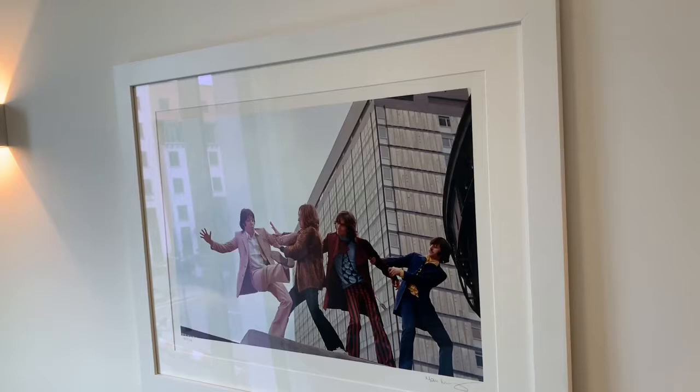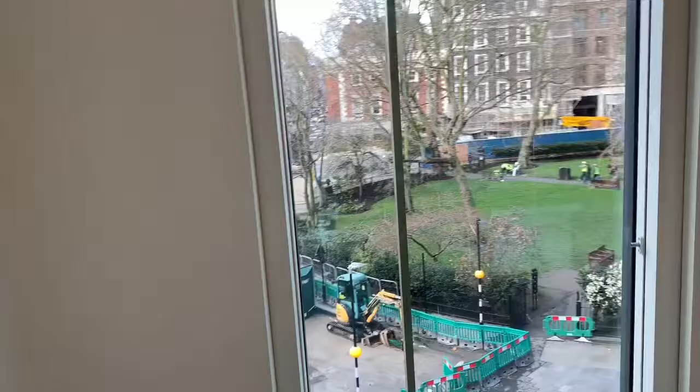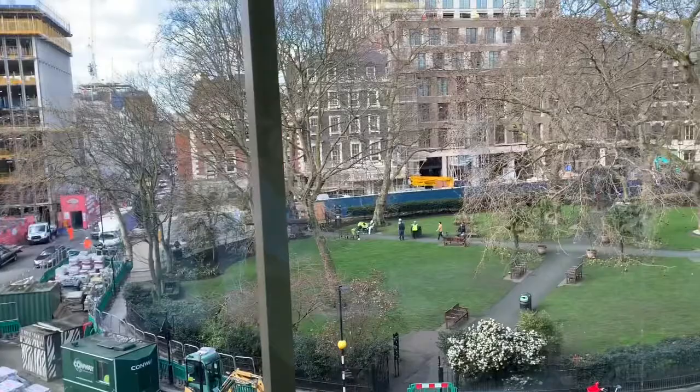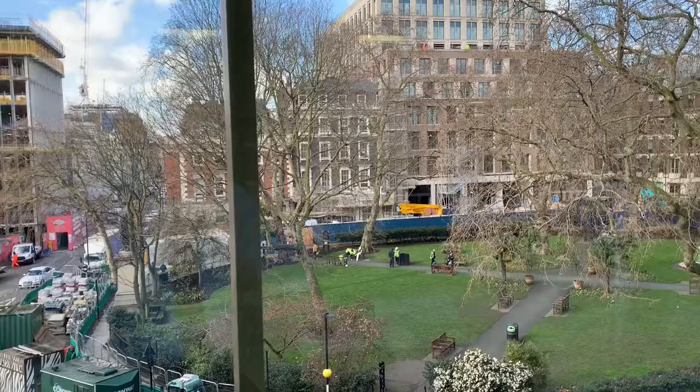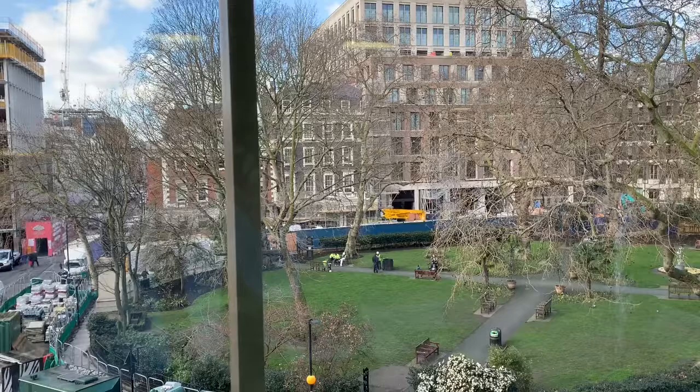Obviously since then, we took the building back to the frame and it's been completely re-clad. We're now in my office, and I'd like to take you to the window because we have a wonderful view here over Hanover Square. This view has particular significance for me because 20 Hanover Square, the Georgian building across the way, was where I started work in 1979 at Knight, Frank & Rutley — a great firm, and a really good place to start my career.